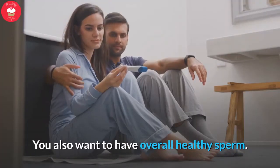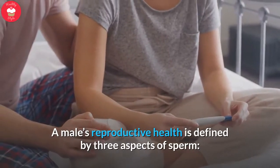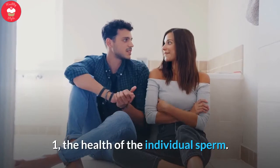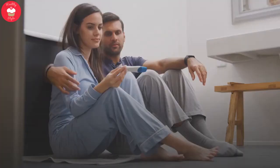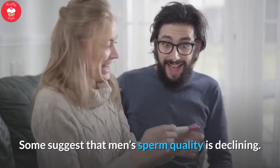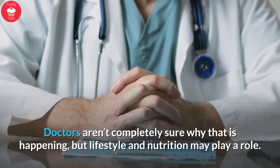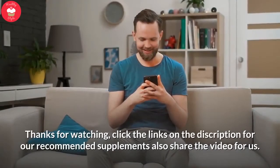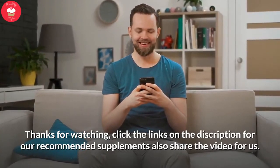Sperm count isn't the only thing that matters when trying to conceive — you also want to have overall healthy sperm. A male's reproductive health is defined by three aspects: the health of the individual sperm, the amount or concentration of sperm, and the volume of the overall sperm. Some suggest that men's sperm quality is declining. Doctors aren't completely sure why that is happening, but lifestyle and nutrition may play a role. Thanks for watching — click the links in the description for our recommended supplements, and please share the video.